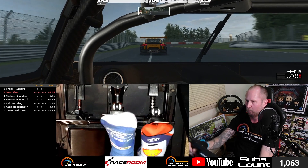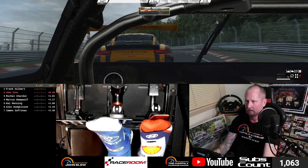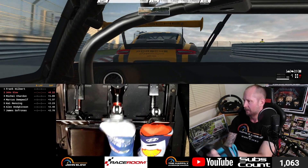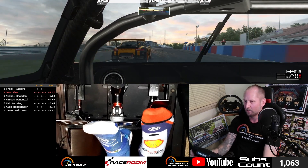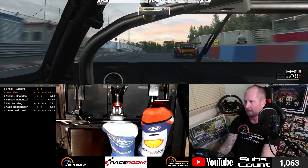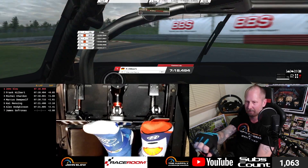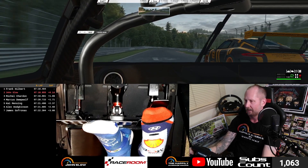It gets very, very wobbly on the brakes. That's a bit of a look at the GT2 car there guys. So jump on RaceRoom — you can try any car on any track for free to see if you like it or not. Jump on and check everything out. Thanks for watching.